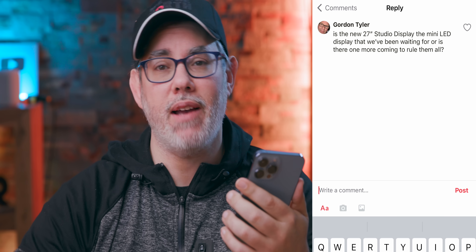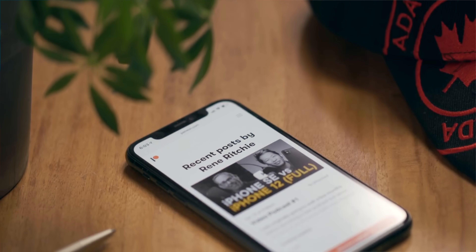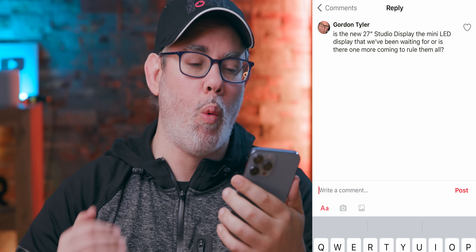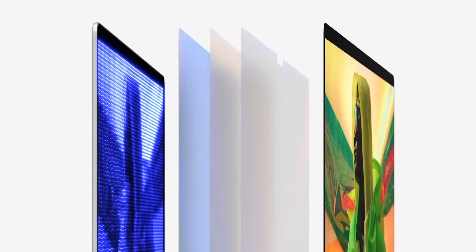Gordon Tyler on Patreon asks: Is the new 27-inch Studio Display the mini LED display we've been waiting for, or is there one more thing coming? The new Studio Display is not mini LED — it is traditional LED. The mini LED version is still coming and might just be the replacement for the current Pro Display XDR, so significantly higher resolution and image quality, but also likely a significantly higher price.